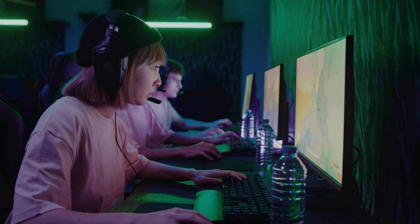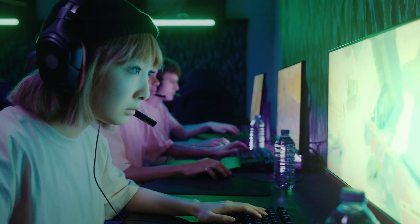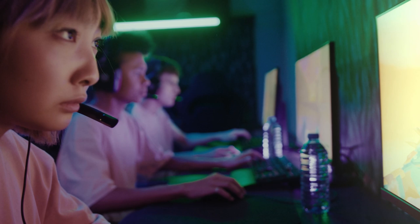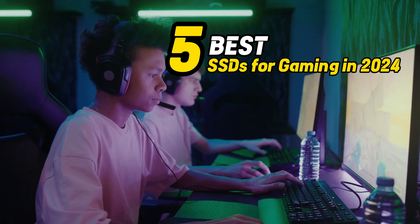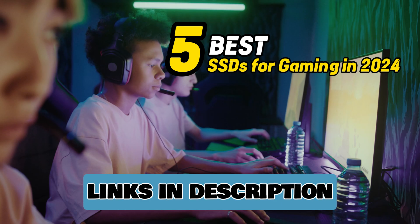Hello gamers, are you in the market for a new SSD to make your gaming experience better? Then you have come to the right place. In this video, we are going to look at 5 best SSDs for gaming in 2024. Links to the products you can find in the video description or comment section. Let's begin.